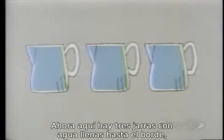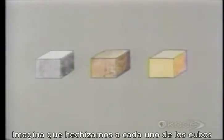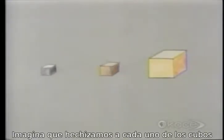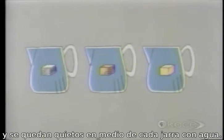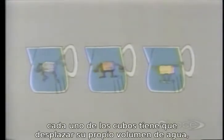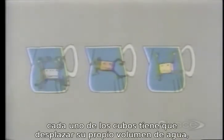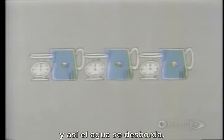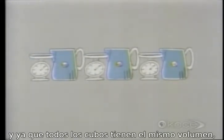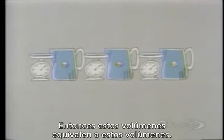Now here are three water jugs, each full to the brim, and each with a newton balance beside it. Imagine that we can cast a magic spell on each cube and make it sit still in the middle of each water jug. In order to make room for itself, each of the cubes has to push aside or displace its own volume of water, so the water overflows. And since all the cubes have the same volume, they all displace the same volume of water, so that these volumes equal these volumes.